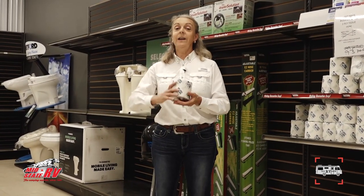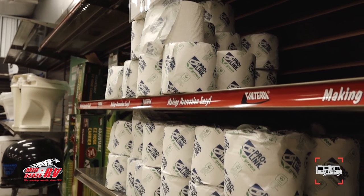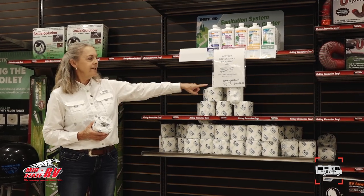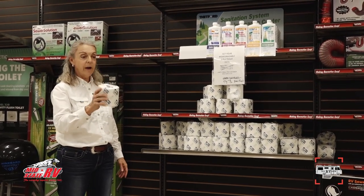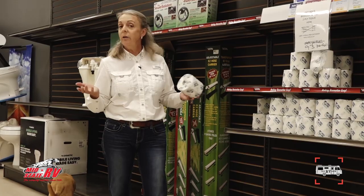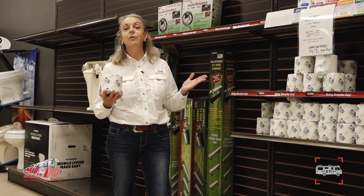Over here at the parts store, the biggest special I have going on is toilet tissue. We have a good supplier now so we're not on back order anymore. I've priced it so you can get a roll of RV biodegradable toilet tissue for a dollar a roll including tax. We want to make sure our customers have all the camping supplies they need when they come to the store.